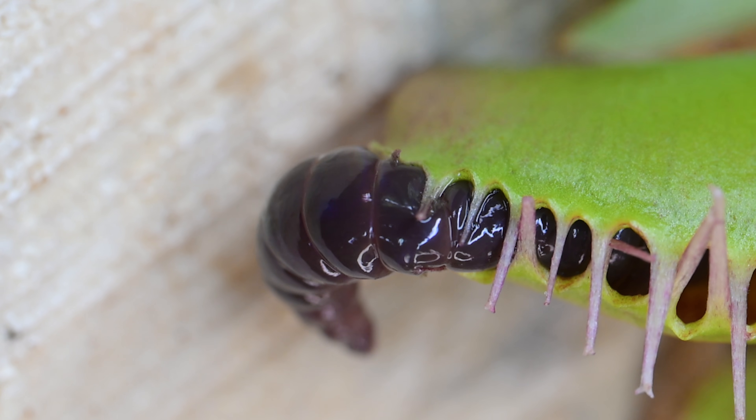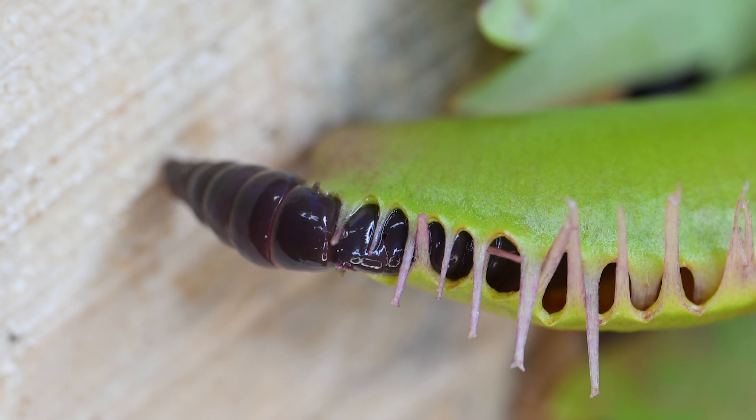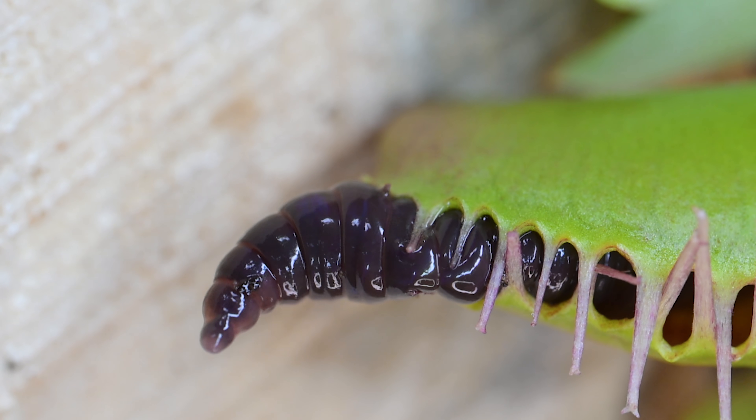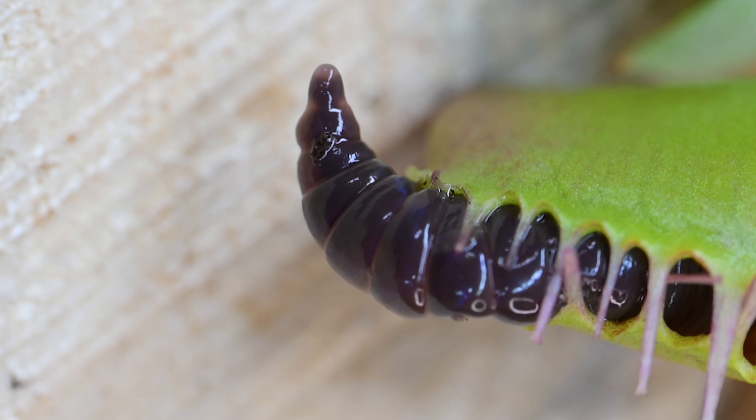The worm's body is also slippery with mucus, reducing the friction inside the flytrap, allowing it to ooze and slime and sometimes escape.